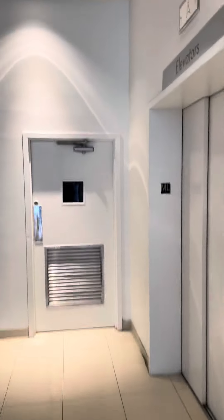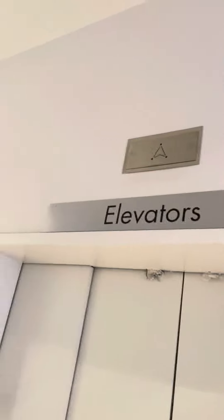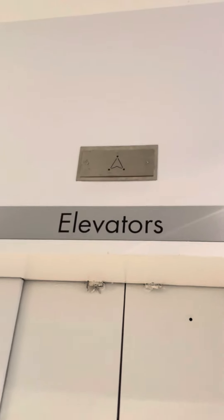This is the elevator at Macy's here at the Ocean County Mall in Toms River, New Jersey. Why do all the Macy's have that sign that says 'elevators'? Because there's only one elevator at Macy's in the Ocean County Mall in Toms River, New Jersey.